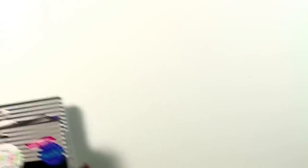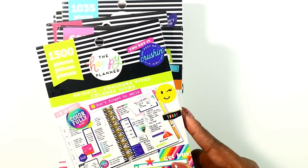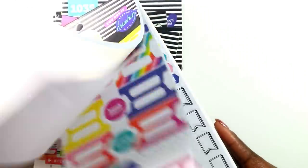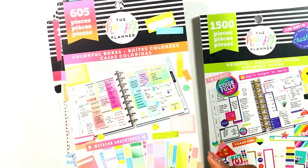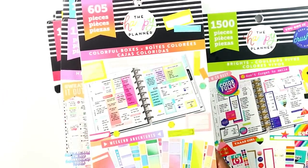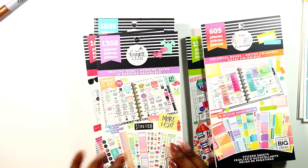I picked up the Brights sticker book from Michael's. I love this sticker book — it is so beautiful and really puts me in the mind of Trendsetter with the color scheme. You will definitely see me using it a lot. I also picked up the Colorful Boxes — the Bright Colorful Boxes. I really like these, they're really pretty and they pop, so if I'm in the mood to use them I'll definitely do that.